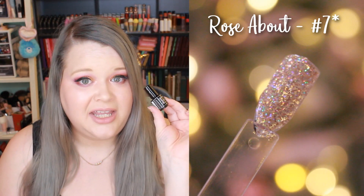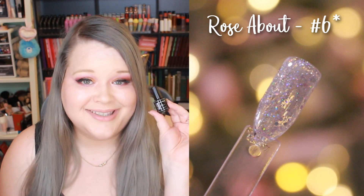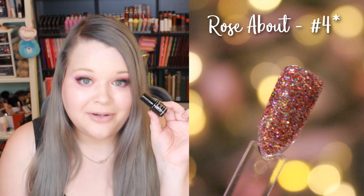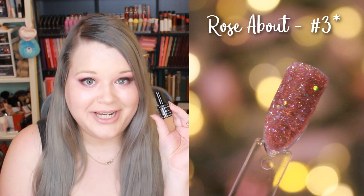The next brand is called Rose About. These are definitely smaller nail polish bottles, but I don't mind because they are so inexpensive — I probably paid about a dollar or two for each one. The labels didn't have clearly marked numbers, so I created my own numbering system to match the swatches to the bottles. My assigned numbers are: seven, five, six, one, two, four, and three.